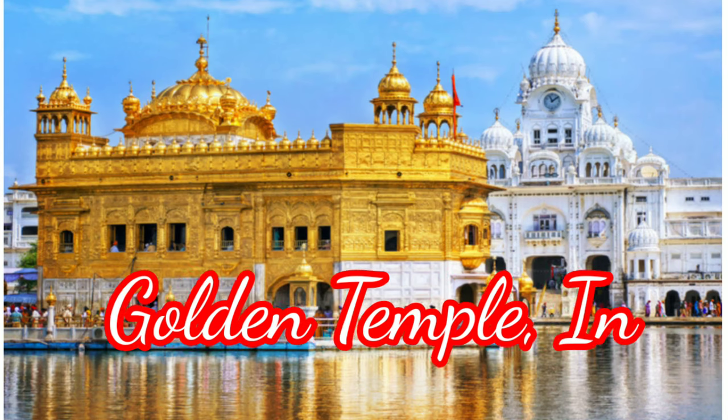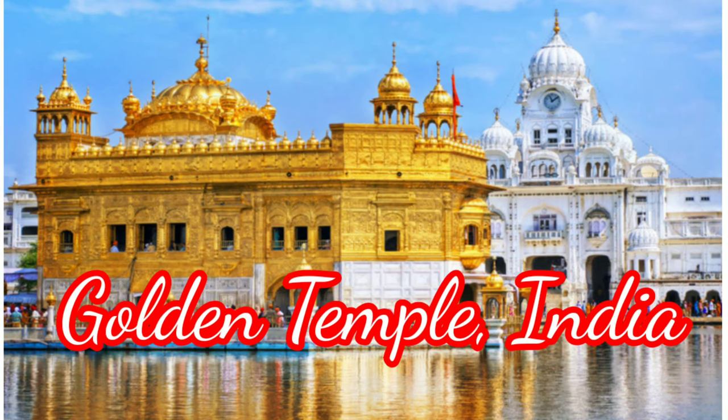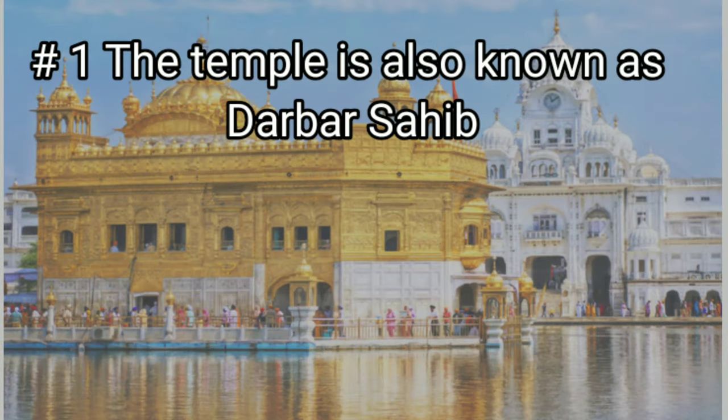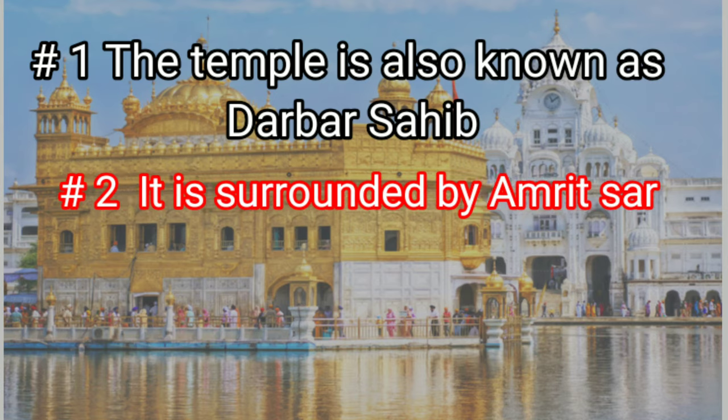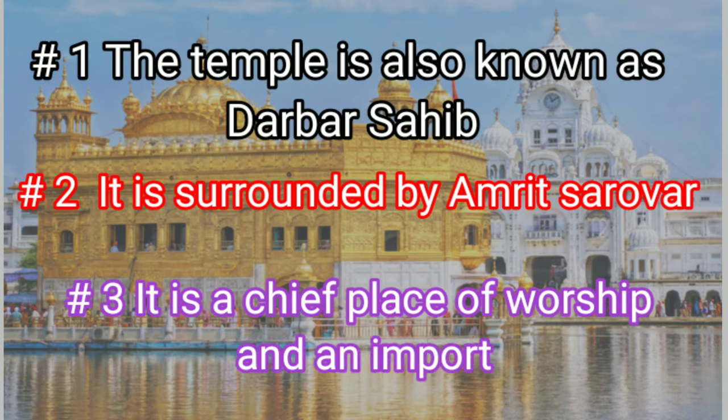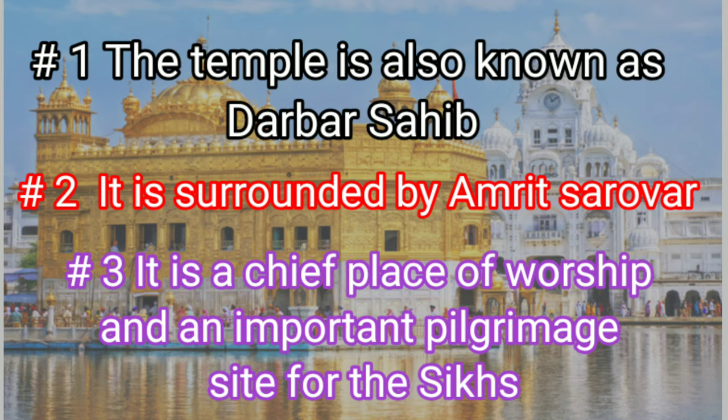Monument No. 7: Golden Temple, located in India. The first key feature is the temple is also known as the Darbar Sahib. The second key feature is it is surrounded by the Amrit Sarovar. The third key feature is it is a chief place of worship and an important pilgrimage site for the Sikhs.